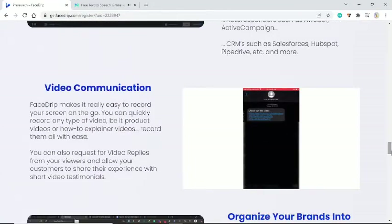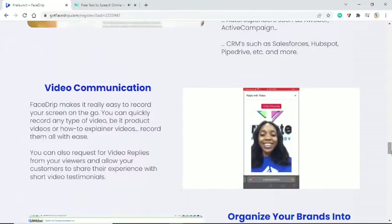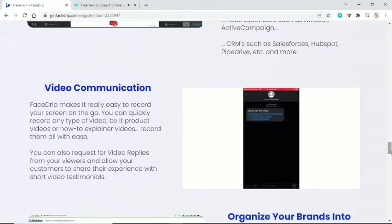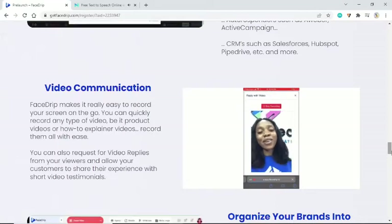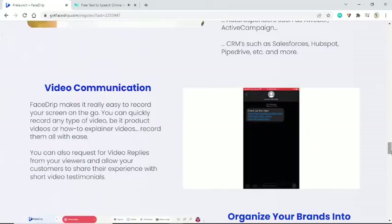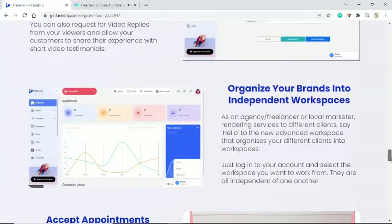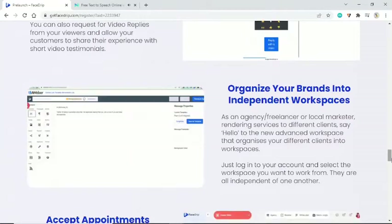Video communication — FaceDrip makes it really easy to record your screen on the go. You can quickly record any type of video, be it product videos or how-to explainer videos. You can also request video replies from your viewers and allow your customers to share their experience with short video testimonials.